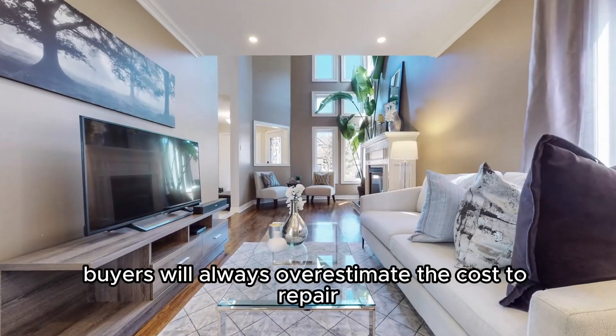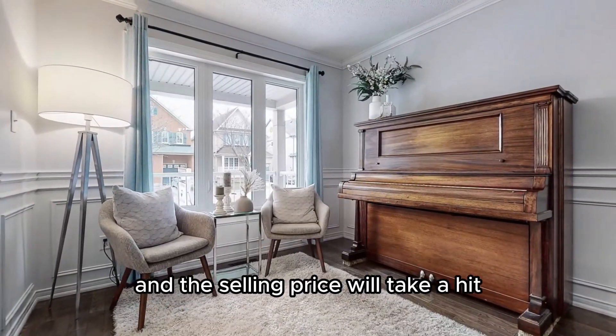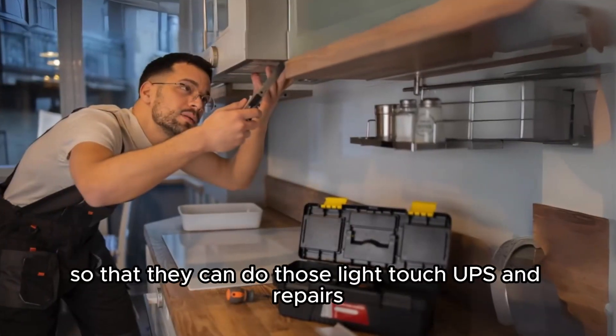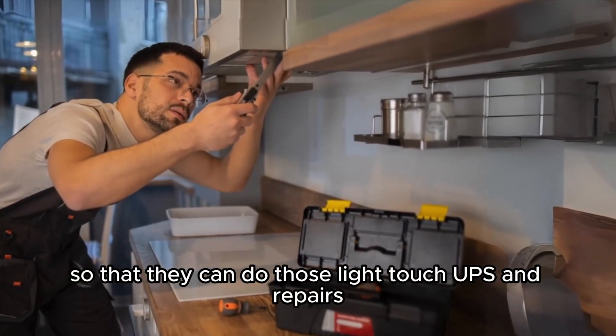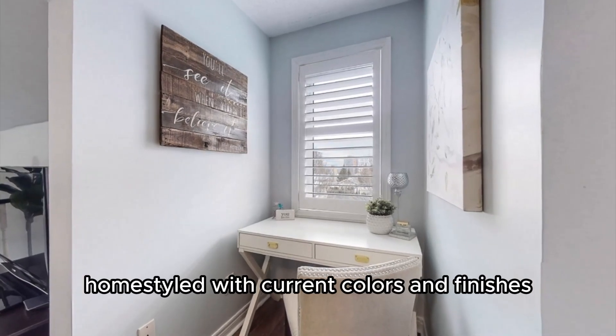Buyers will always overestimate the cost to repair even the smallest things around a house, and the selling price will take a hit. As part of our service to our clients, we can offer a day with a handyman so that they can do those light touch-ups and repairs to help you get top dollar.